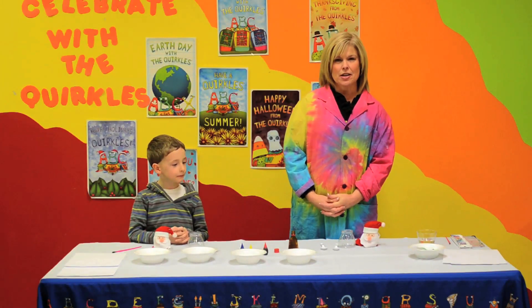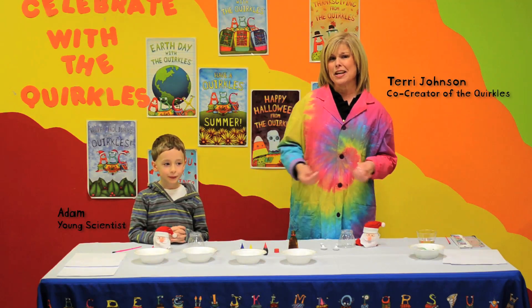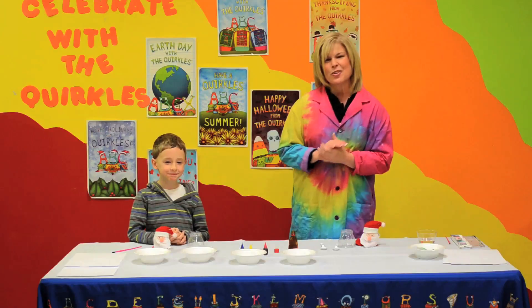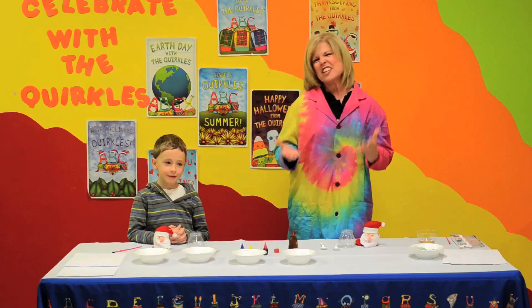Hi, I'm Terry Johnson, one of the co-creators of the Quircles, and I have another scientist with me today. What's your name? Adam. And what grade are you in, Adam? First grade. I love first grade. Don't you? Yeah, it's an awesome grade.